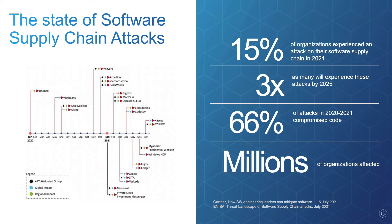Let's take a quick look at how the SolarWinds supply chain breach is one of the 66% due to compromised code, and then I'll share with you how CyberArk can make sure your organization doesn't end up as one of the millions affected.